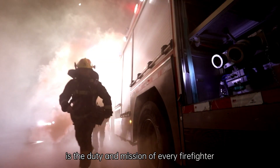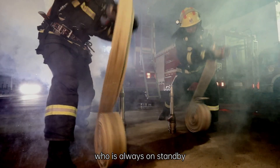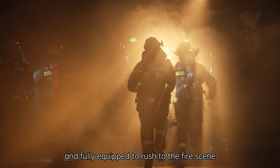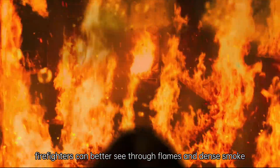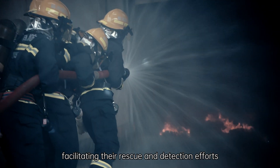Guarding public safety is the duty and mission of every firefighter, who is always on standby and fully equipped to rush to the fire scene. Nowadays, with the help of thermal cameras, firefighters can better see through flames and dense smoke, facilitating their rescue and detection efforts.